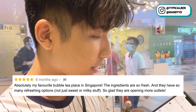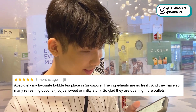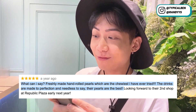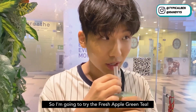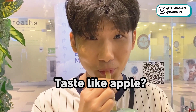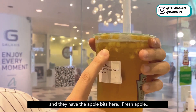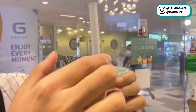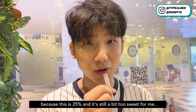One review says: 'My favorite bubble tea place in Singapore, the ingredients are so fresh and they have so many refreshing options.' Another says: 'Freshly made hand-rolled pearls which are the chewiest.' So I think we will try the pearl. I'm gonna try the fresh apple green tea. It's nice and very refreshing — they have actual fresh apple bits in here. It's not bad, but I think I'd order zero percent sugar next time since it's 25 percent and a bit too sweet for me.